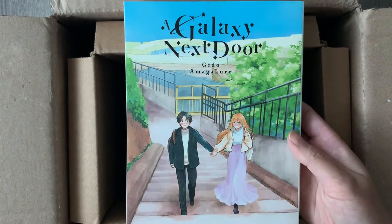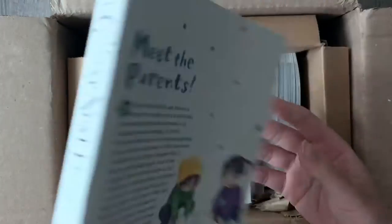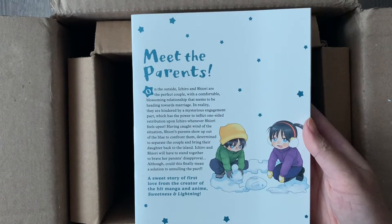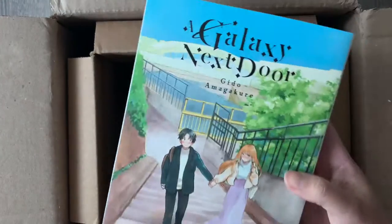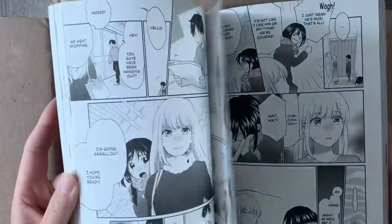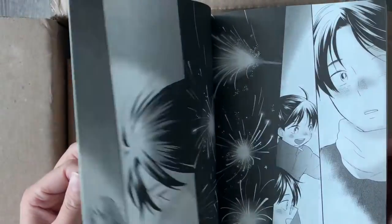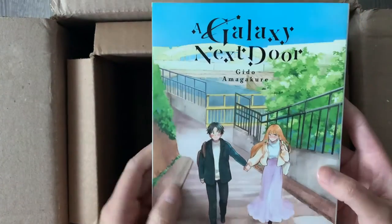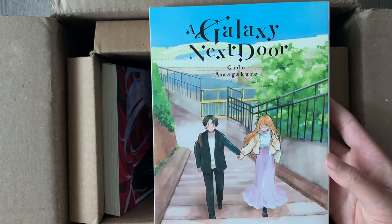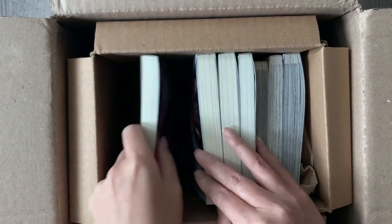Next we have A Galaxy Next Door. I'm picking this up as it goes, but I have not read this story yet. I know there are some supernatural elements and it's kind of wholesome. I think the plot is about a guy who has two siblings whose parents have passed away, and there's a girl who helps take care of his siblings — though I might be totally wrong. It is from the same author as Sweetness and Lightning, which is a very wholesome slice-of-life series I really enjoyed. The art looks great from the flip through, but I might watch the anime adaptation before getting to the manga.